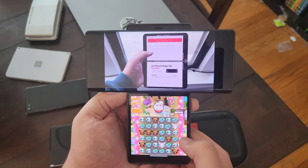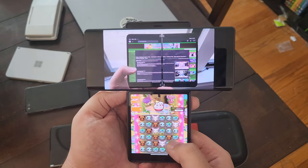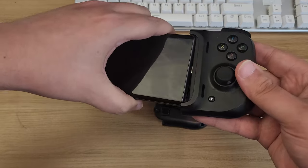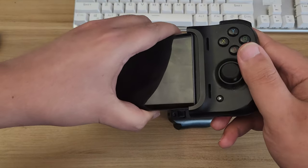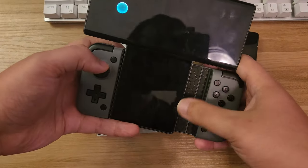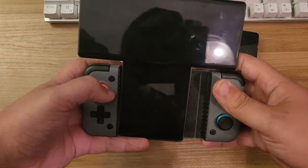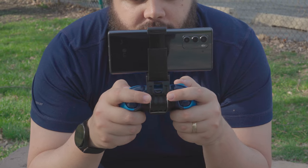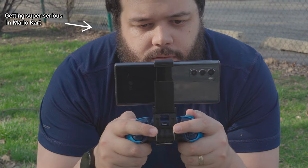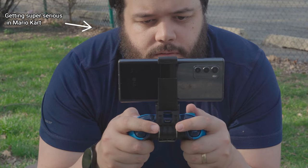Good touch controls are especially crucial with this phone, since the size limits controller options. Something like a Razer Kishi won't fit the thicker body, and a GameSir X2 can't stretch far enough to hold the device. Meanwhile, the lower screen's width is too small for those clip-on controllers to grip without some sort of custom adapter. I've honestly had the best luck with an old-fashioned controller clip, but it's more than a little top-heavy, and blocks the lower screen from swiveling out.